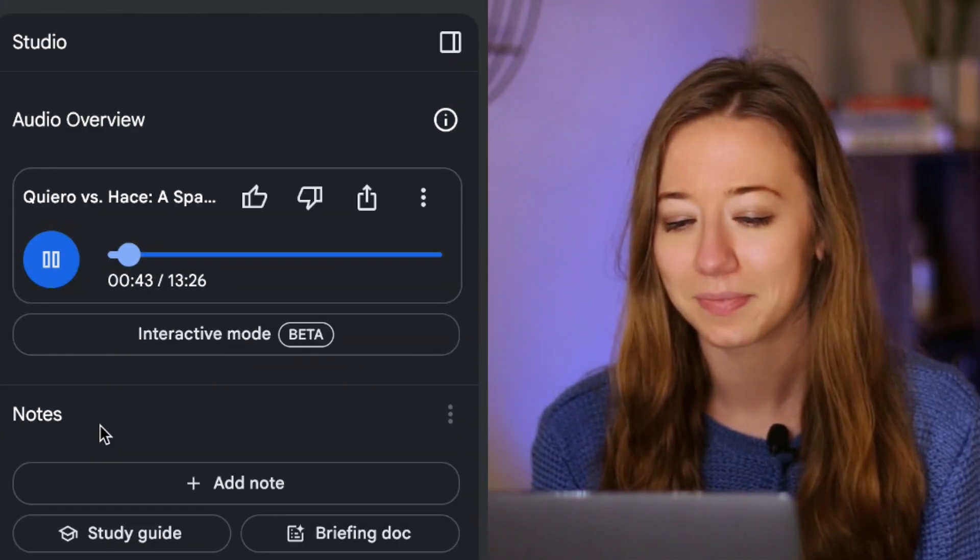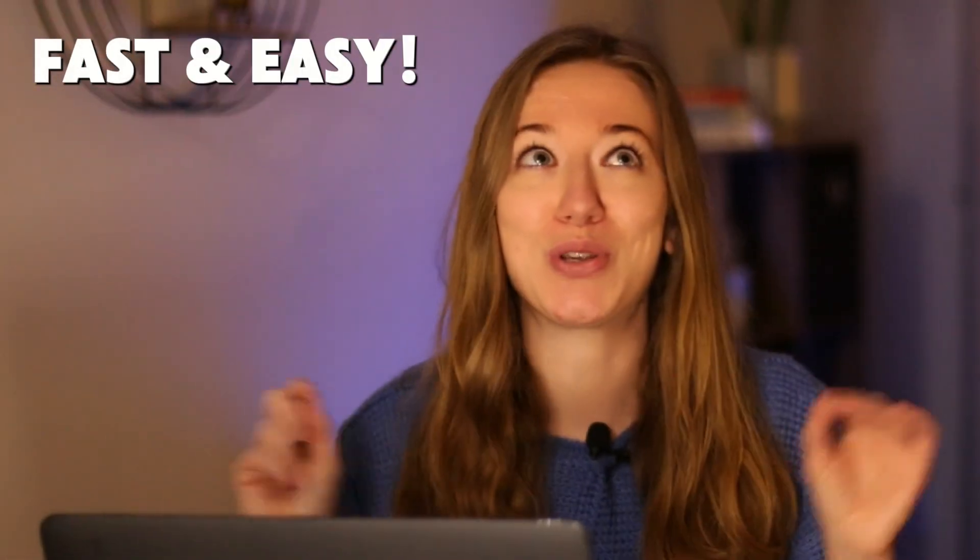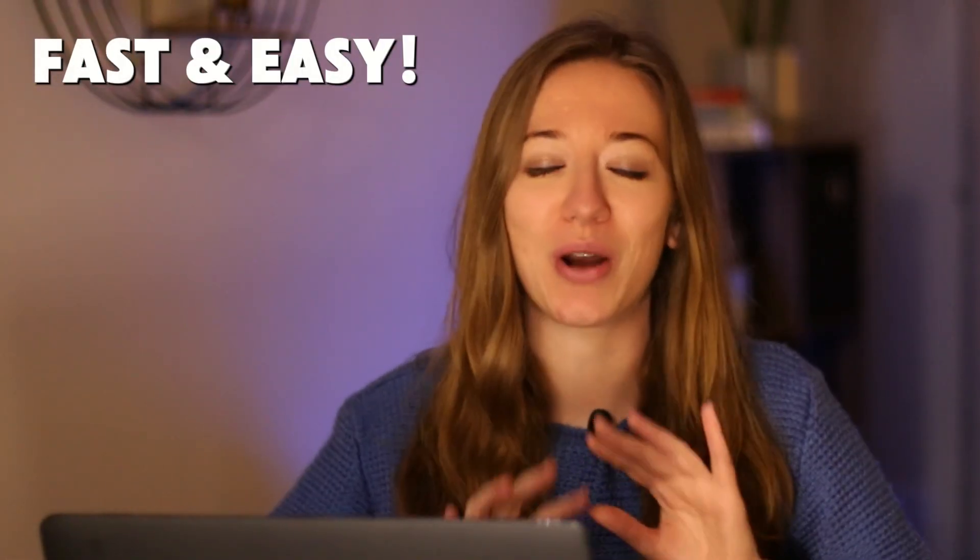Quiero una pizza. Classic. I mean, who doesn't love pizza? Super, super powerful and the results are astonishing.